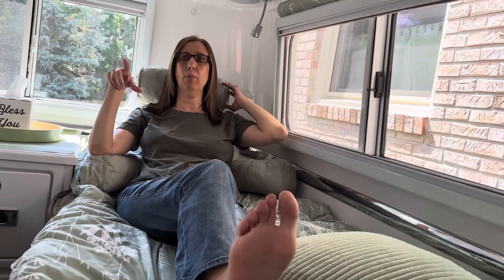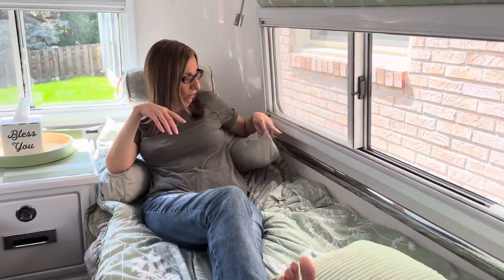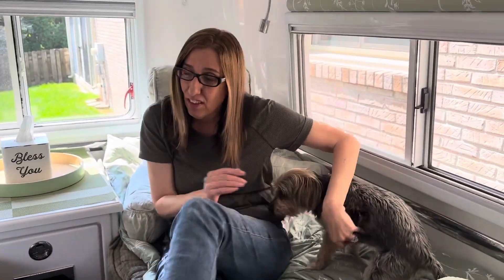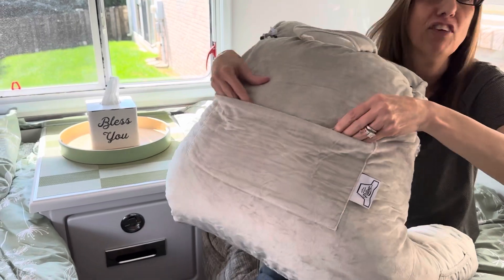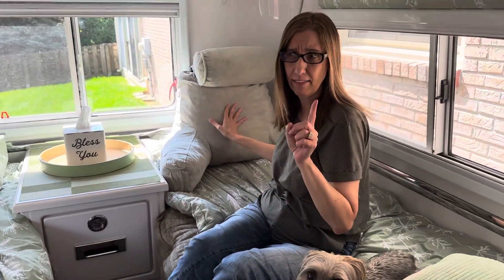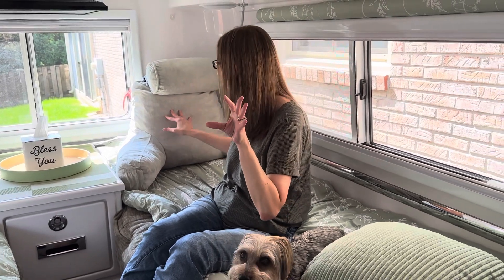They're $69.95, but right now on Amazon they have a 10% off coupon, and they were definitely worth it. They have a little pocket right here if you want to put something in it. They also have a pocket on the back — so if you want to stash your magazine or whatever. There are different sizes and this one is the medium, and it comes in different colors. I'll put the link down below.